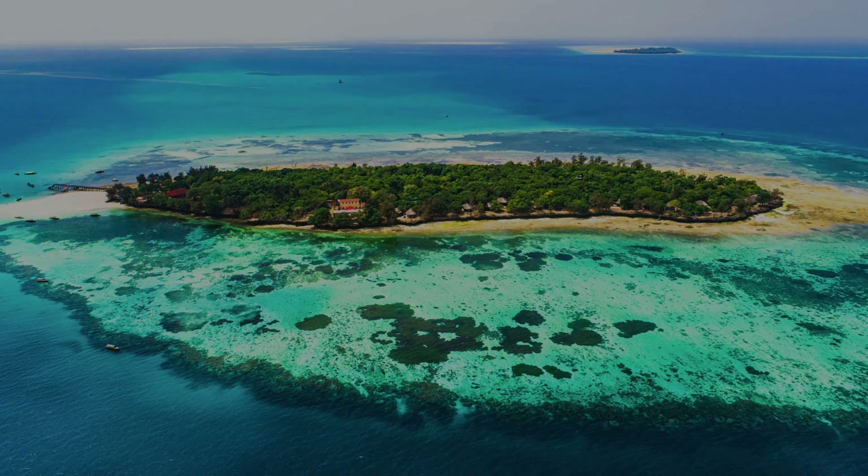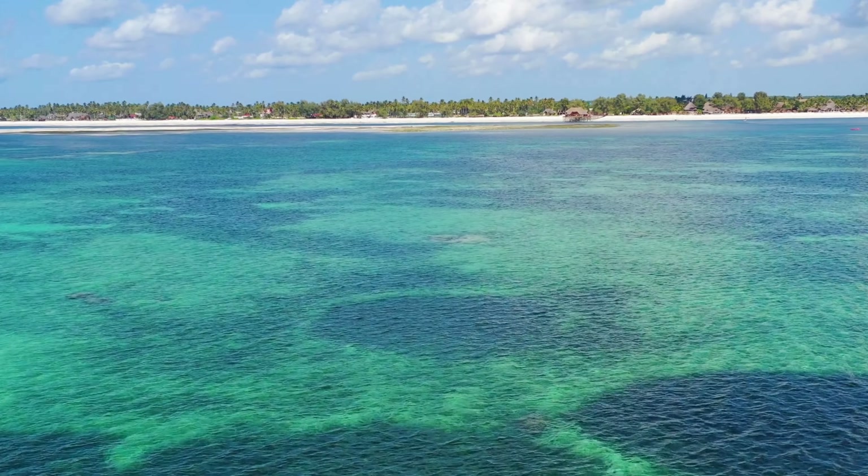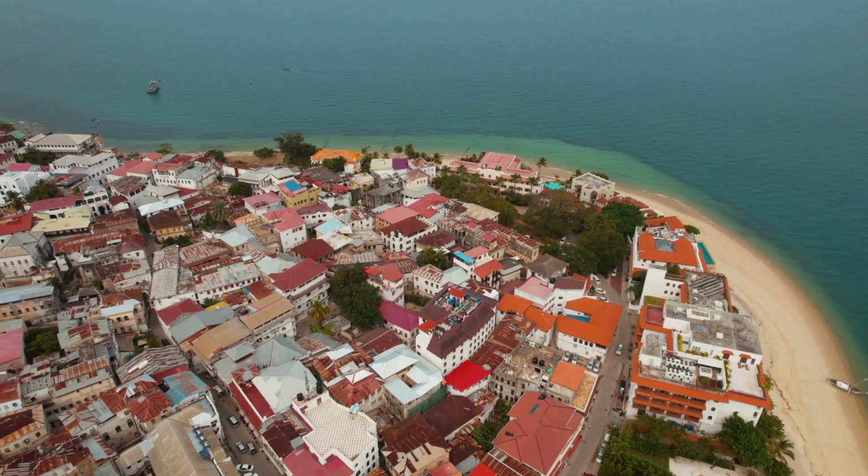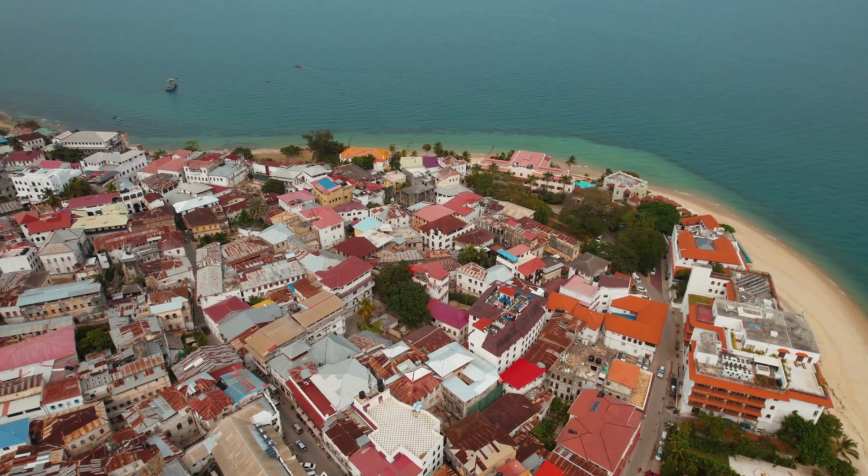The island's main draw is its fabulous beaches, supplemented by the diving and snorkeling opportunities on the offshore reefs and the compelling, unique atmosphere of Stone Town. The interior, by contrast, tends to be a little bit overlooked.